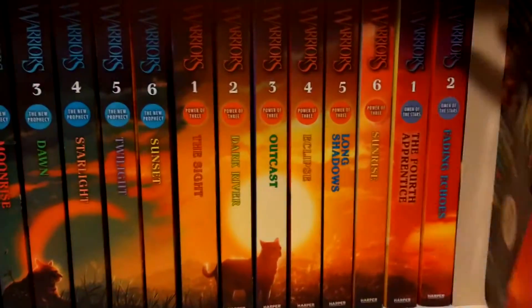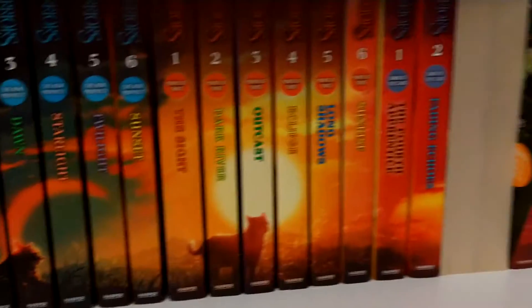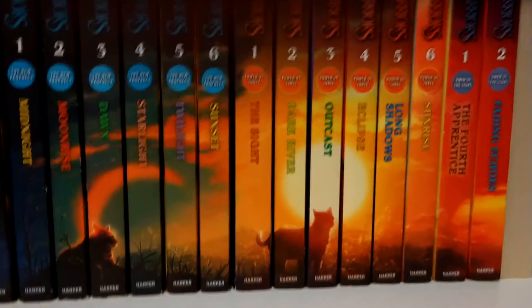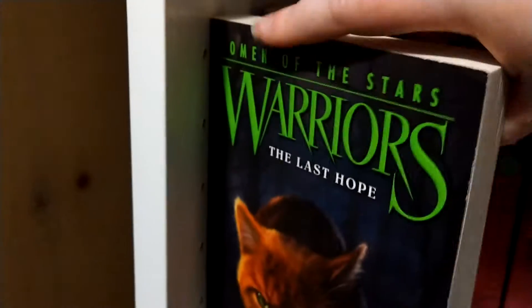So: Night Whispers, Sign of the Moon, The Forgotten Warrior, Hollyleaf — you just look so pretty, I love that style. I know some people like the other style but I like this one. And then The Last Hope.